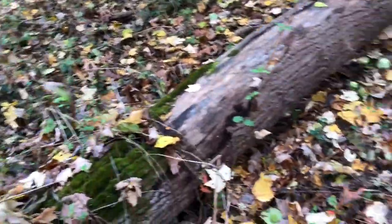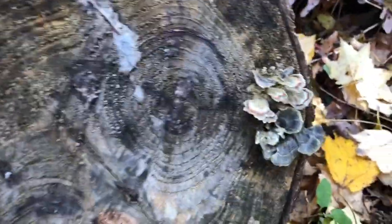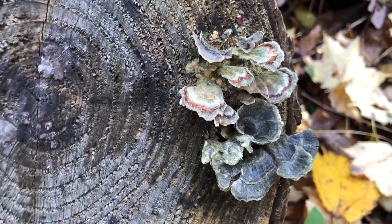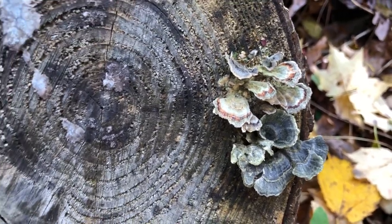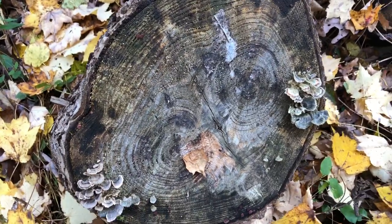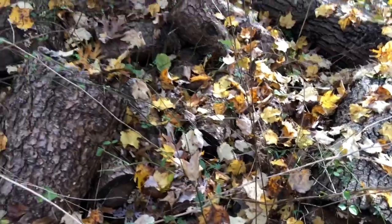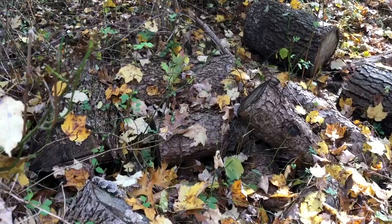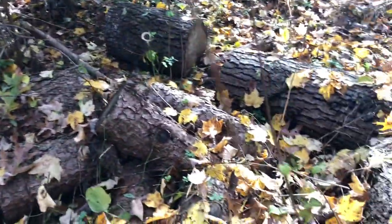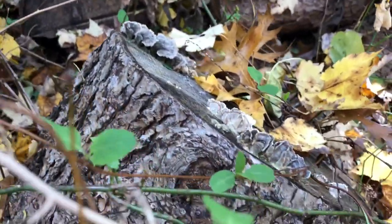Over here we've got some turkey tail mushroom, and it's the blue-green kind. I haven't tried dyeing with turkey tail — I hear you need quite a lot of it to get any color. I've made turkey tail tea before; it's very healthy and medicinal. There's a series of stumps over here with various turkey tail on them. This is the perfect place for turkey tail to grow — an exciting find.